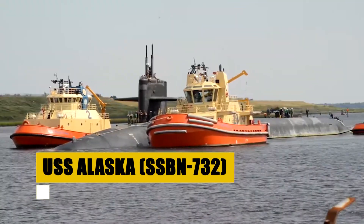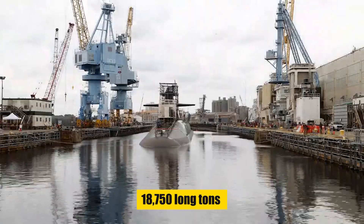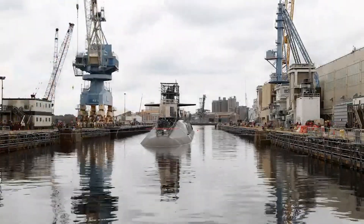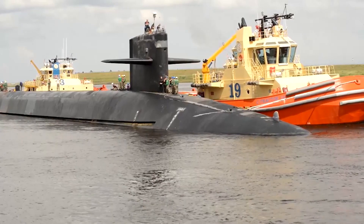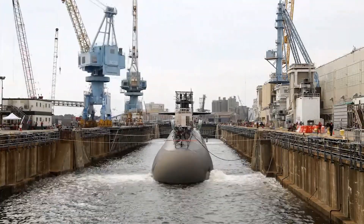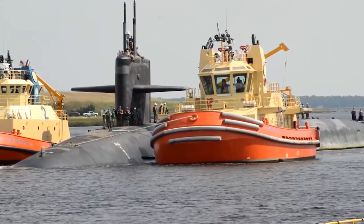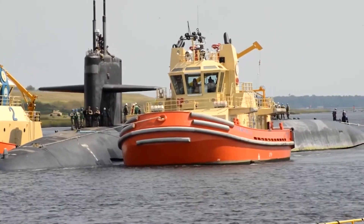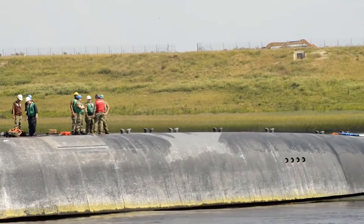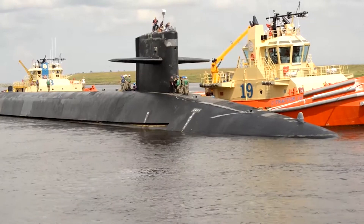The USS Alaska, an Ohio-class submarine, is a pivotal asset in the United States' strategic deterrent force. With a displacement of 18,750 long tons submerged, it measures 560 feet in length, equipped for stealth and endurance. Powered by an S8G pressurized water nuclear reactor, the Alaska can surpass speeds of 25 knots. Its armament includes MK-48 torpedoes and 20 Trident II D-5 ballistic missiles. Throughout its service, the USS Alaska has exemplified operational excellence, with an engineered overhaul at Puget Sound Naval Shipyard enhancing its capabilities with a Trident II D-5 backfit.